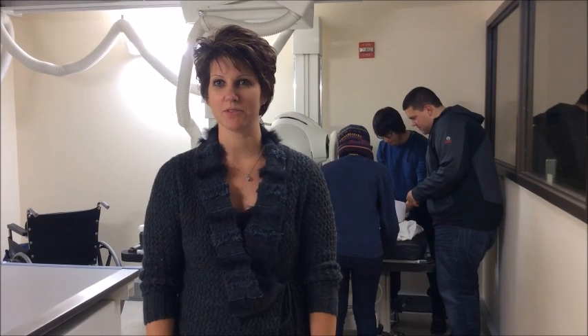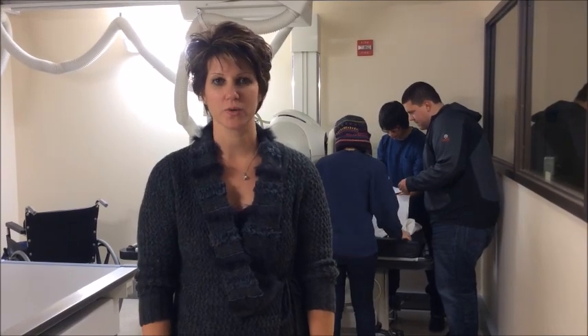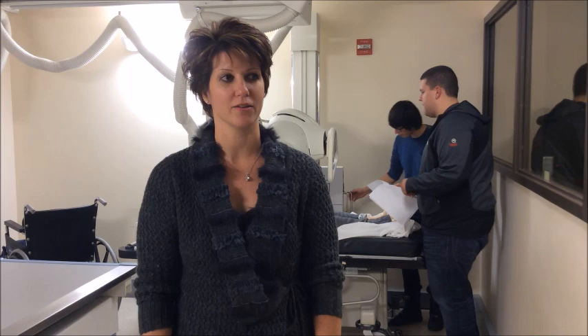Hi, I'm Dr. Lynn Weigert. I'm the department chair of the Medical Imaging Program. Behind me you can see several of our students working in our simulated laboratories here at the College of Lake County.